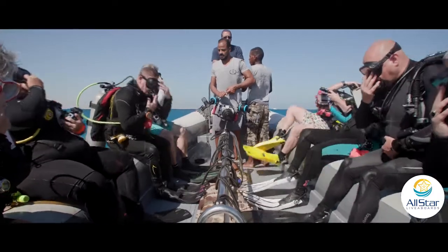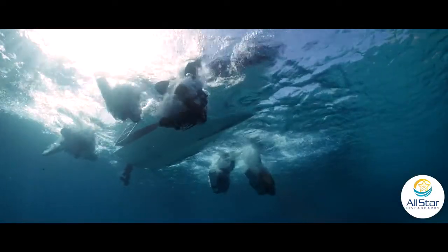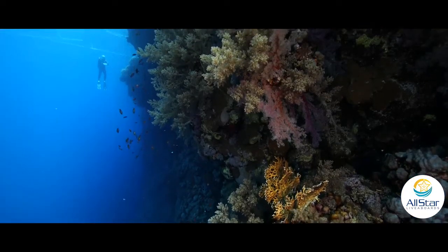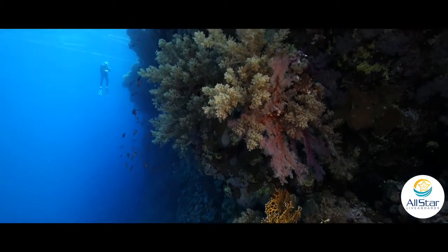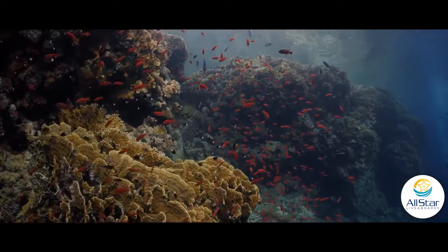The reefs that you see in the Southern Red Sea are stunning. We would roll off the boat into the blue and be hit in the face with this beautiful reef covered in hard and soft corals. There were fish everywhere darting in and out of coral heads — there was always something to see.